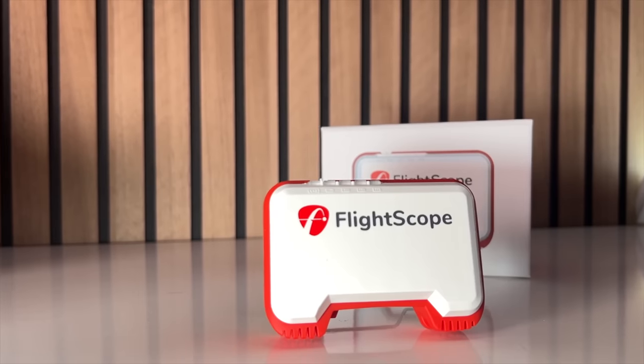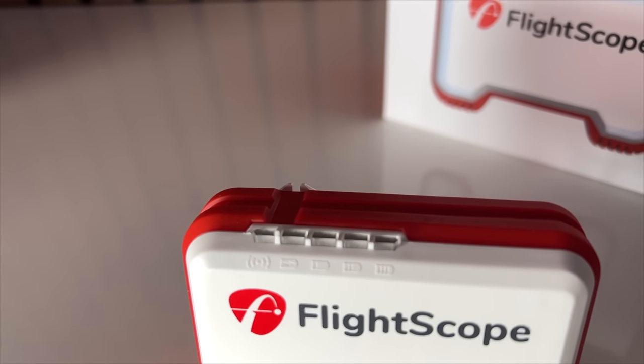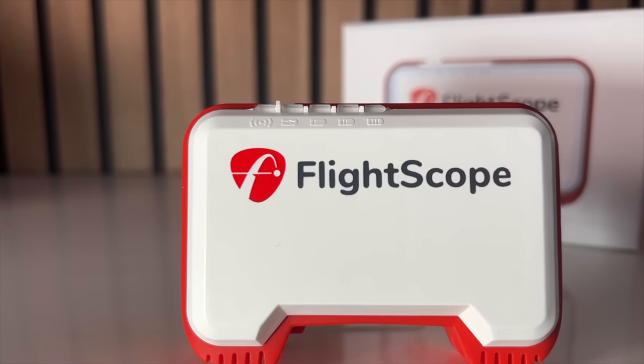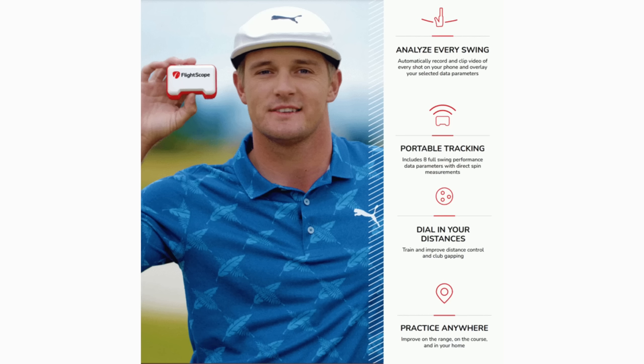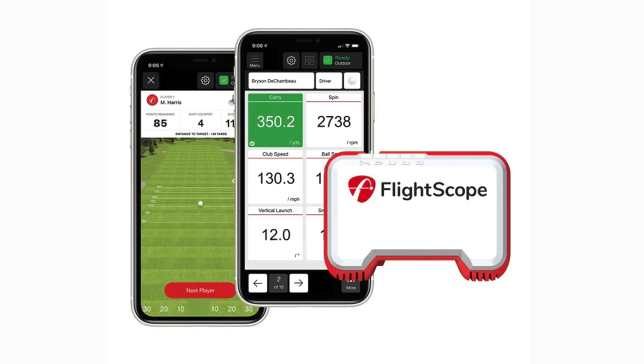I'm going to kick things off with a launch monitor I've been personally interested in for a number of years. This isn't new to the market, but it's interesting what they've done this week — it has a special Masters price going on. It is the FlightScope Mevo. I just want to talk about how small this thing is. You can see from the size of my hand compared to my phone — this is far smaller than I ever thought it would be. It provides incredible data to help you gap your bag and understand your yardages on the course.